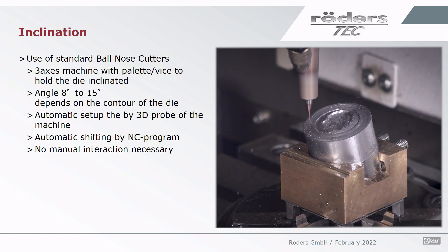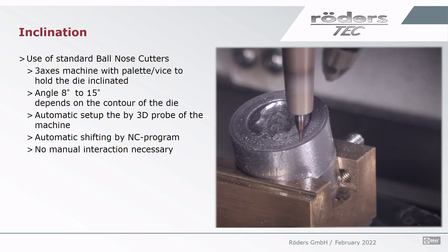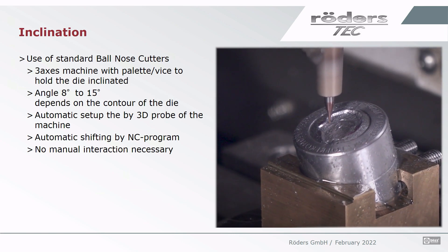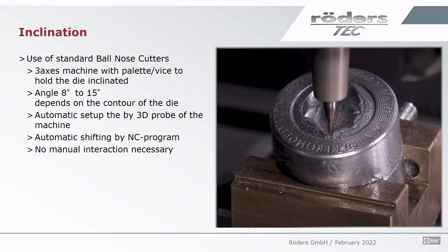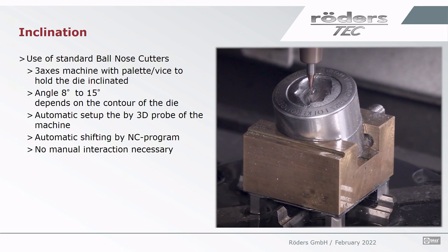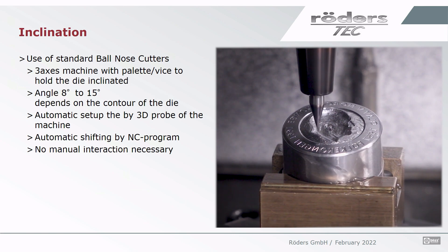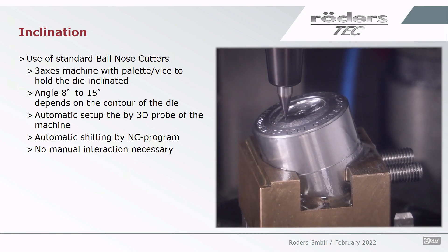To do so, we need some special clamping. We see a pallet prepared with an angle to hold the workpiece, and of course the machine control has to support this. We need an automatic probing cycle that can probe an inclined workpiece, and also a post-processor that prints NC code that automatically shifts and tilts the program, since we have a 3D three-axis program that still runs at three axes but has to be inclined by the angle of 8 or 15 degrees or whatever. Importantly for the operator, no manual interaction is necessary — this is fast and fail-safe.